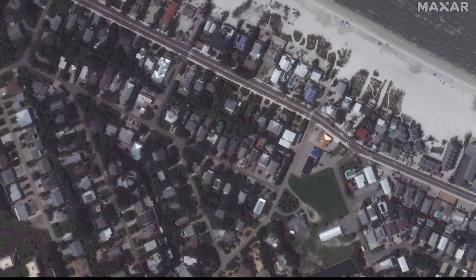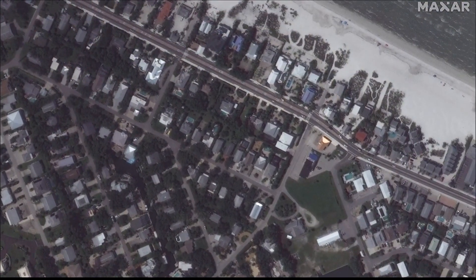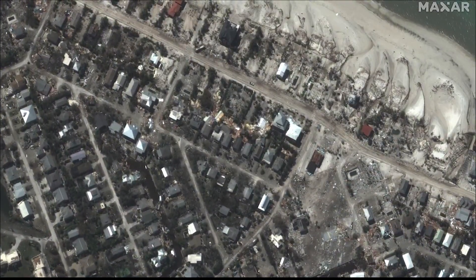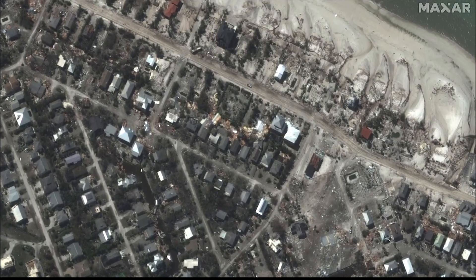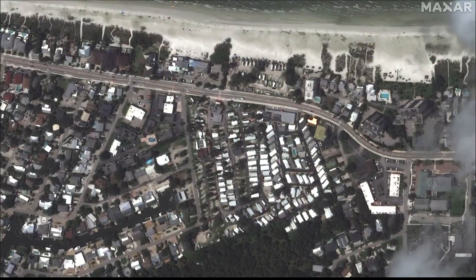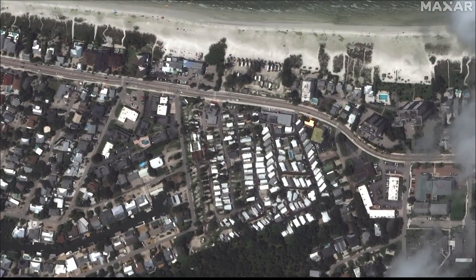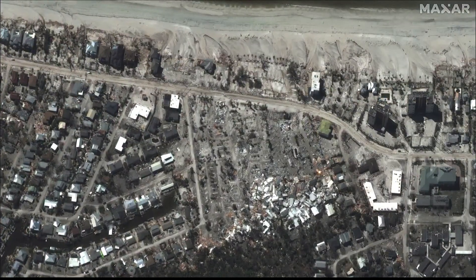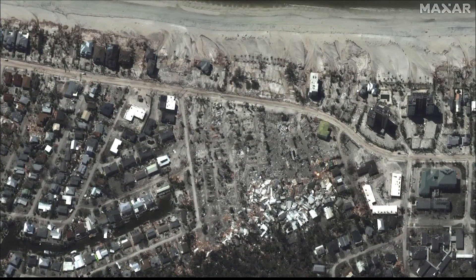We've seen some images from the ground of the vast devastation in southwest Florida, but these images you're seeing now show the damage in a different light. These pictures show what some places looked like before and after the storm — many of which show things completely wiped out: an RV park wiped away and boats from a marina tossed onto the shore like toys.